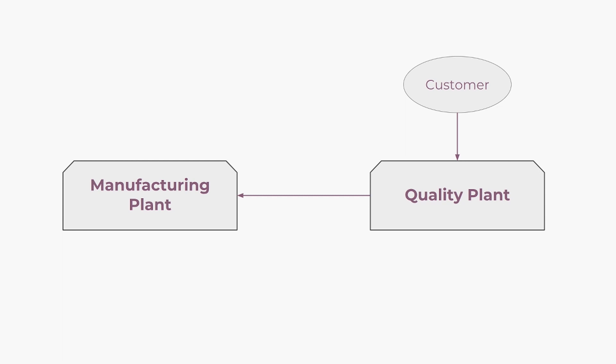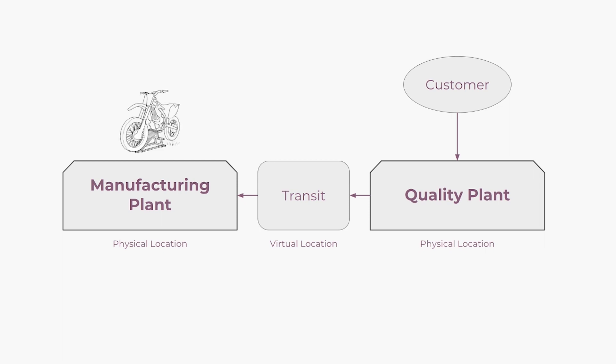There is one important thing to note. Since the bikes leave one plant to go to the next one, we need an intermediary virtual location between the two plants for the units in transit. This will be called the transit location. The manufacturing and quality warehouses will be physical locations while the transit location is virtual. The demand is propagated from the customer to the manufacturing plant, going through the quality plant and transit location. Once the request reaches the manufacturing plant, production of the bike starts, parts are assembled, the bike moves to the transit location, then to the quality plant for quality control, and finally shipped to the customer.